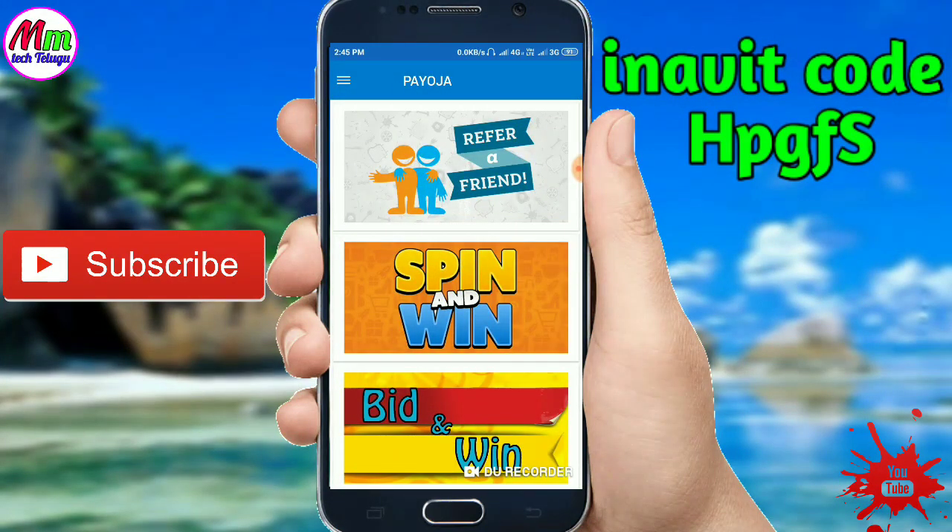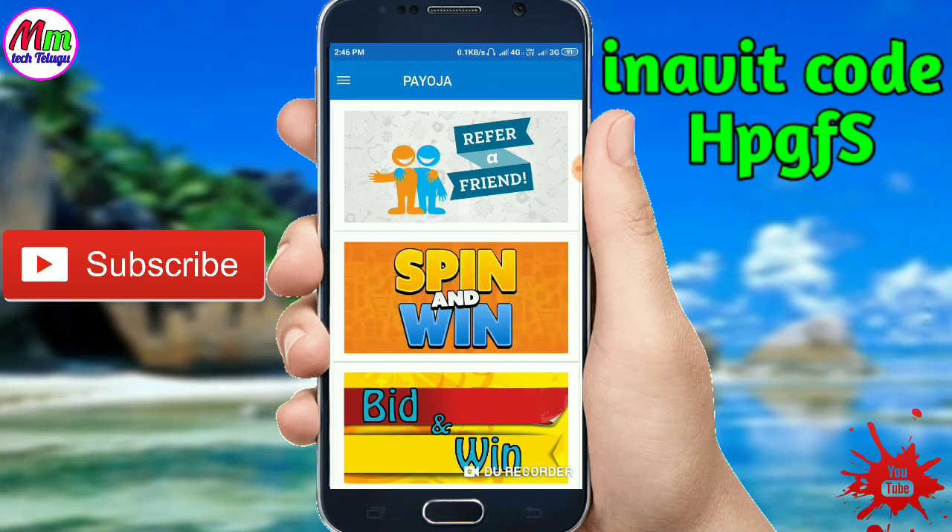We will be able to use this app daily and get free products. If you want to get notifications for new videos, subscribe to the channel and click the bell button. You will find the WhatsApp group link in the description. Friends, thank you!